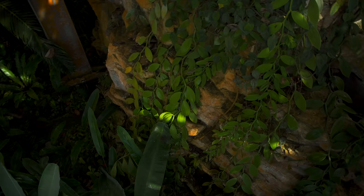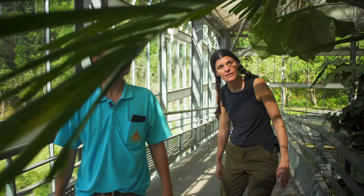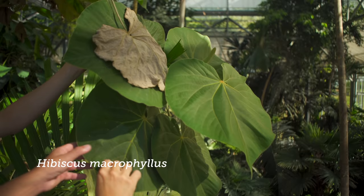Is that a Celebes pepper or what kind of piper is that? Piper ornatum. Yes. It's also a funny hibiscus here too — Hibiscus macrophyllus. And look at all the hairs on this one — lots of hair.